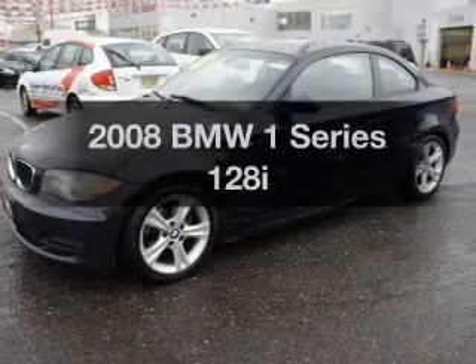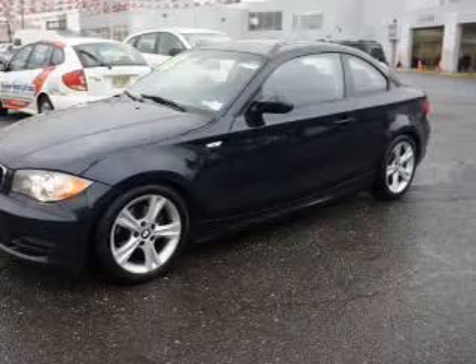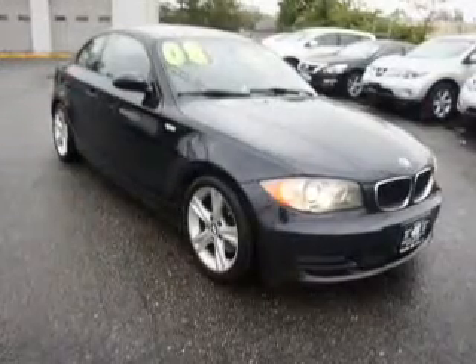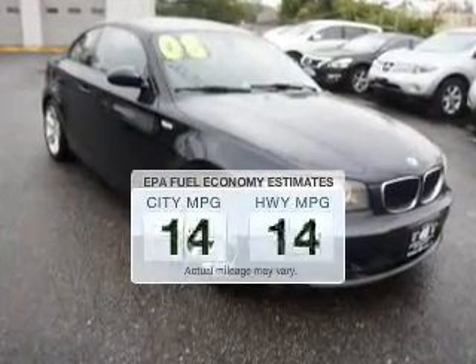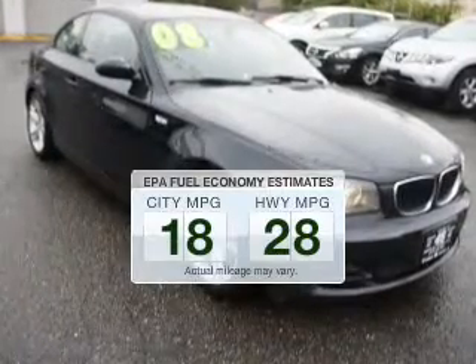Imagine yourself in this 2008 BMW 1 Series. If you're looking for a first-rate auto, this one could be yours today. Save your money and make less trips to the gas station to fill up your gas tank when driving this fuel-efficient vehicle.